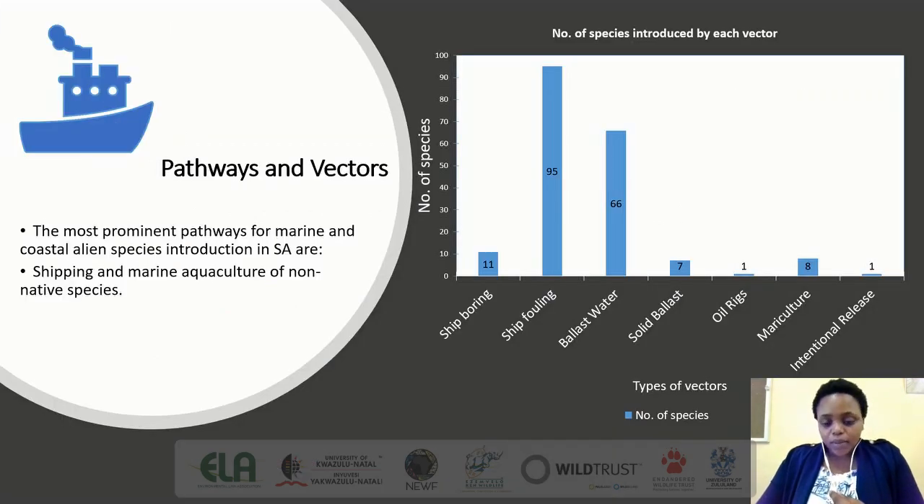Marine alien invasive species come into the country through pathways and vectors. In biological invasions, pathways are defined as the processes by which alien species are introduced to a new geographical area outside of their natural range. Vectors are the physical means or agents by which a species is transported. The high number of alien and invasive species brought into the country via shipping indicates that shipping through biofouling and ballast water are the major factors attributed to the high number of alien invasive species in the country.